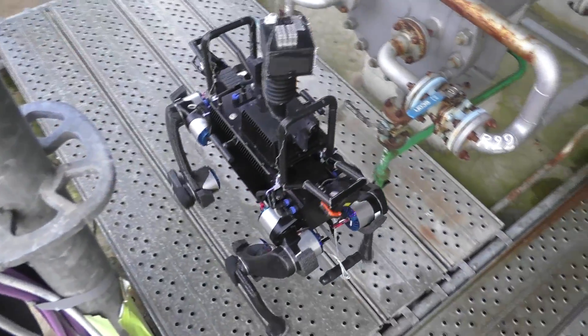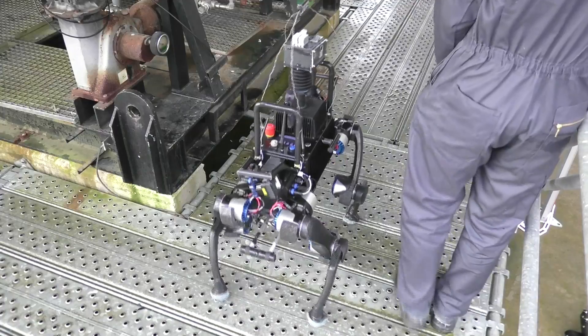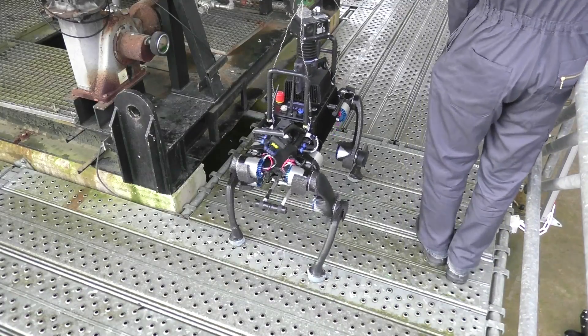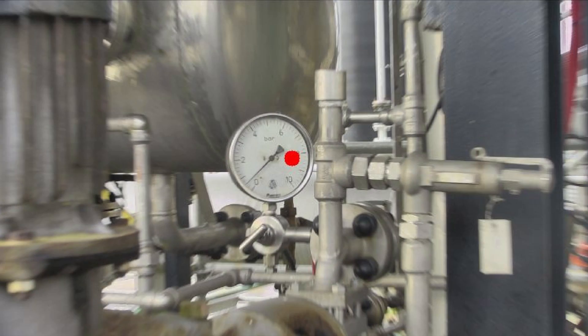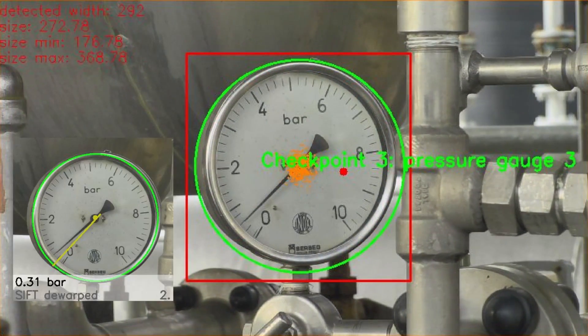As a legged robot, Anymol is ideal for the demanding environment of industrial oil and gas sites. On-board RGB, infrared and thermal cameras, microphones and gas detection sensors are used to perform measurements of and detect changes in the environment and check for correct operation of on-site equipment.